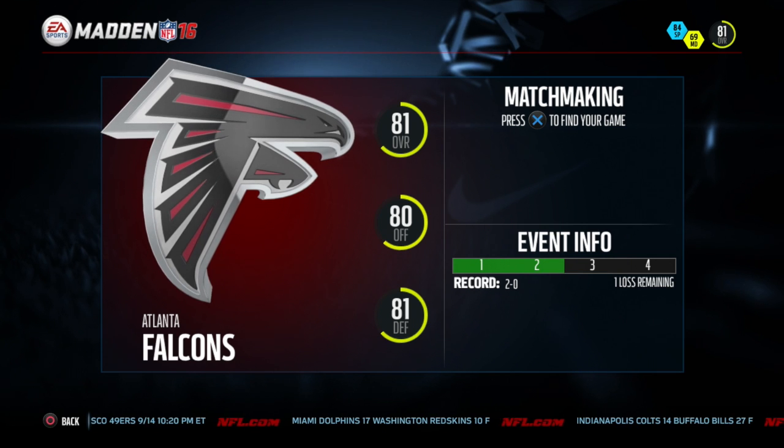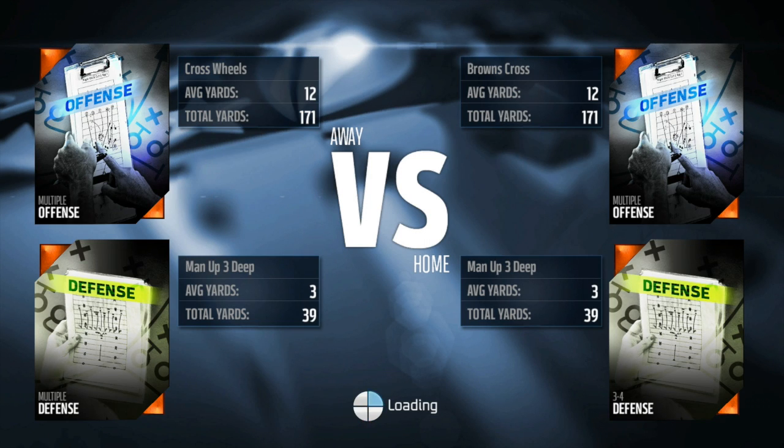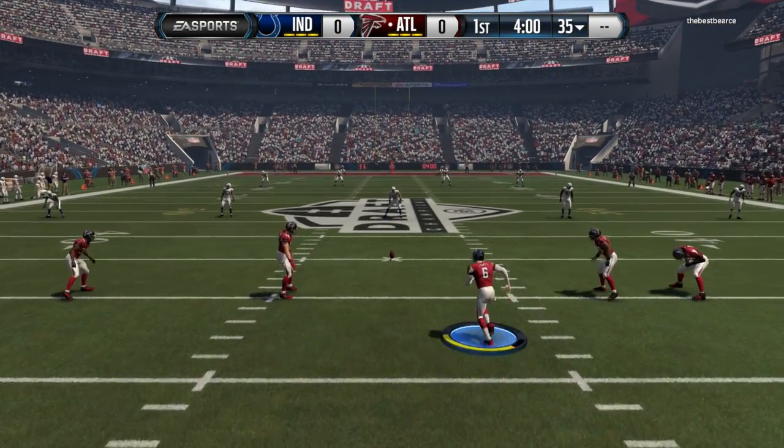As you can see here, 80 offense, 81 defense — we are balanced on both sides. Our opponents are rocking Torrey Holt from the 2000 Rams, Vontae Davis, and Wagner at right tackle. Shutdown corner, great receiver. Our defense has the 2000 Jason Taylor from the Miami Dolphins, Gerald McCoy, and Travis Frederick. He likes to run cross wheels and man up 3D, where we rock the Browns cross and man up 3D. Defense is touch and go. We're here from Orlando, Florida at Zilker Stadium — draft champions, the Atlanta Falcons taking on the Indianapolis Colts.